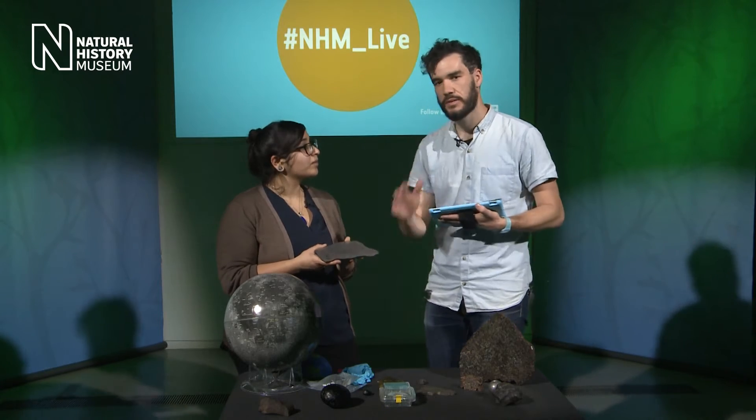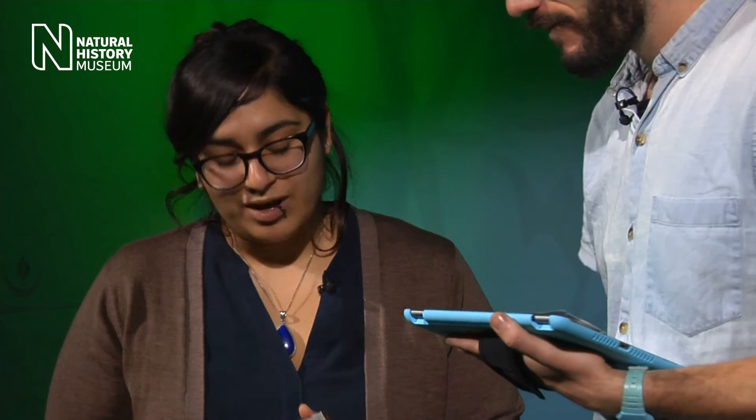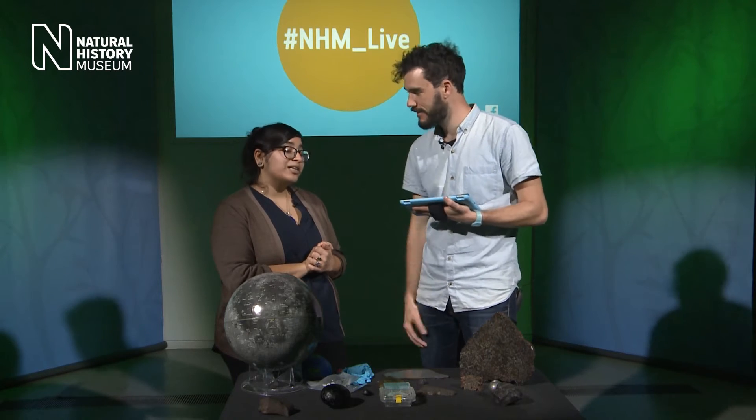That leads on to how we know something is a meteorite. We do have an identification and advisory service — if anyone thinks they've found one, they can send us an email with a picture or bring it in. It's quite difficult sometimes. With iron meteorites, for example, people often think they've found one, but it ends up being slag or industrial waste from the production of iron.